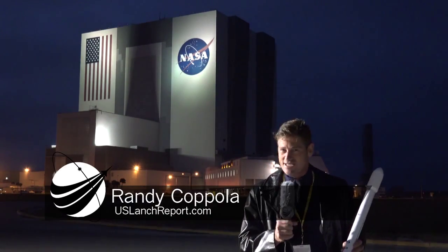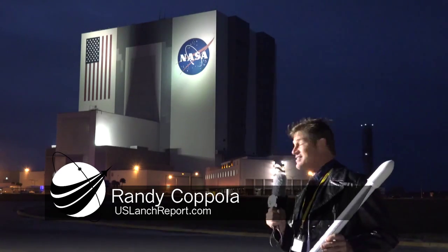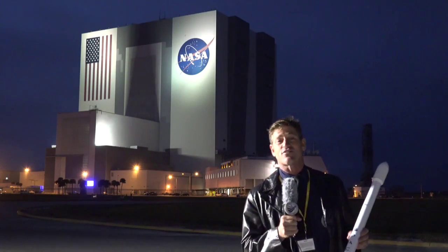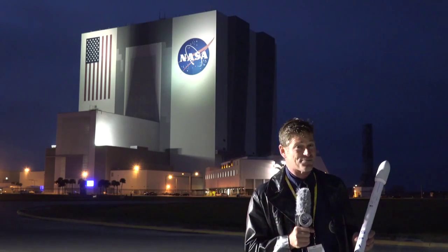Hey everyone, it's Randy Coppola, U.S. Launch Report, and we're where we love to be, right here on NASA and right outside the Vertical Assembly Building. Tonight we're getting ready to place our remote cameras over on pad 40 for the historic SpaceX launch.